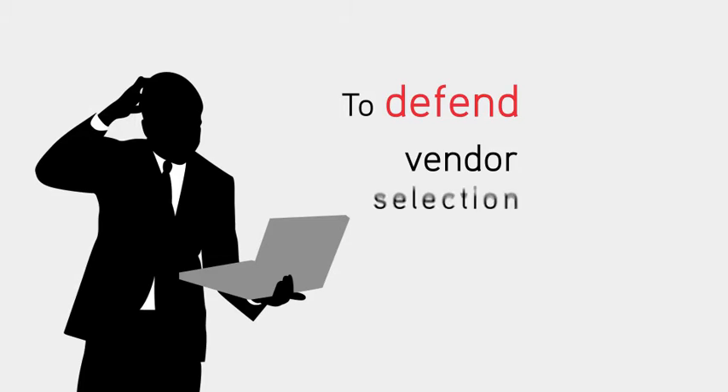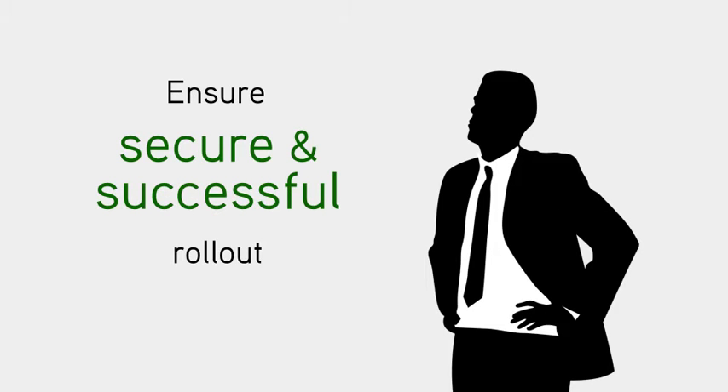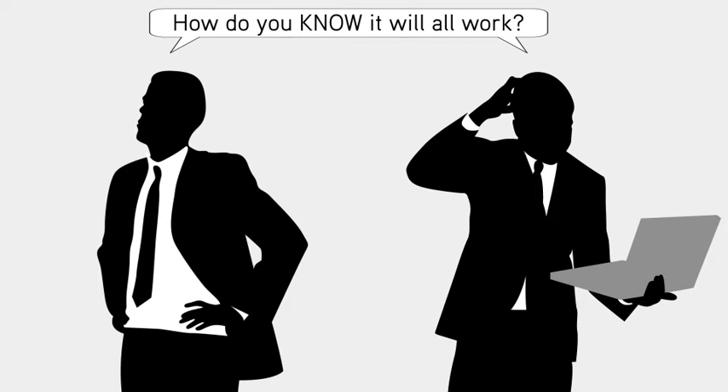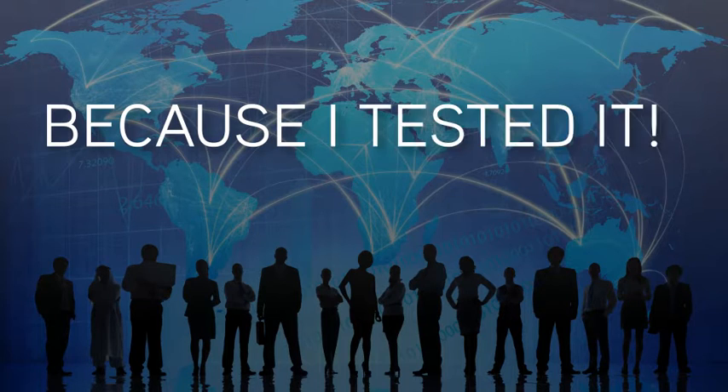To defend vendor selection decisions and ensure a secure and successful rollout, you need to answer all the stakeholders' questions. How do you know it will all work? When your company's success and your job are on the line, the only acceptable answer is: because I tested it.